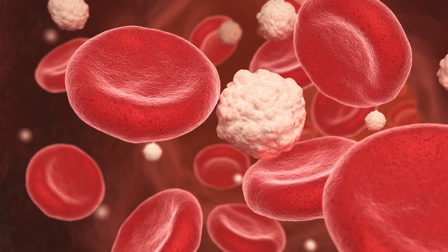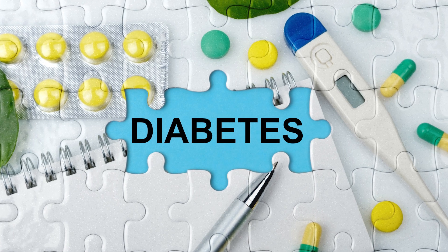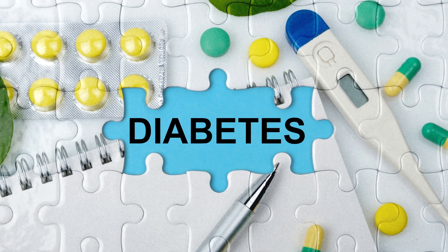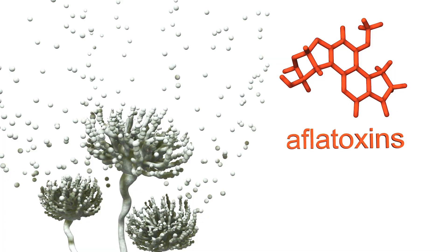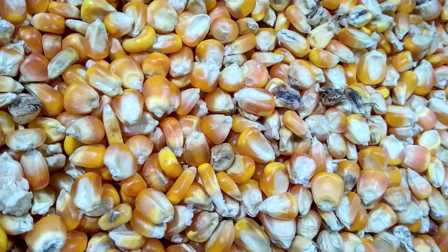Myrcene has also been shown to improve glucose tolerance in mice, which could lead it to be a treatment for diabetes. They've also found that it can block some cancer-causing aflatoxins produced by fungi. So like many terpenes, it does have some anti-cancer and anti-tumor properties, but once again the research just isn't quite there for us to fully understand its effect on these things.